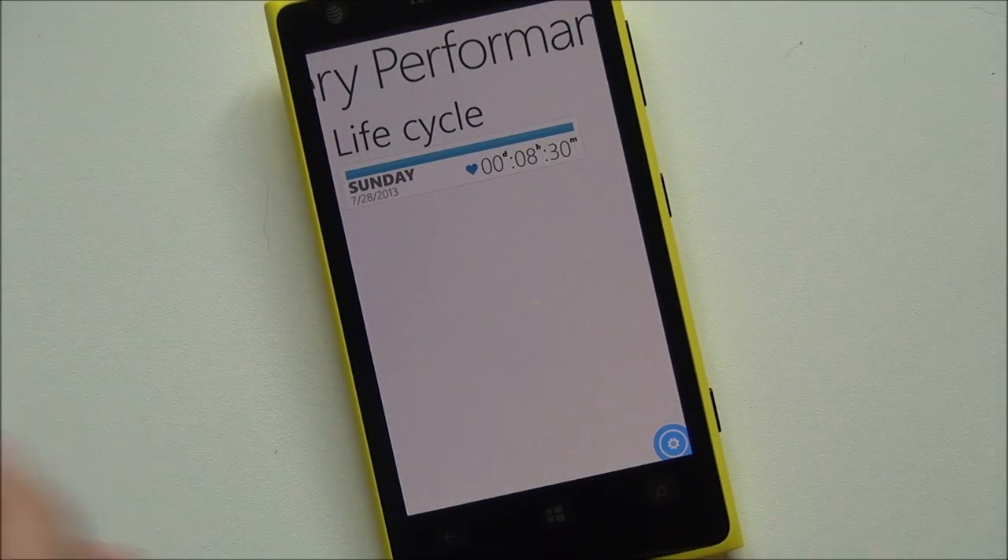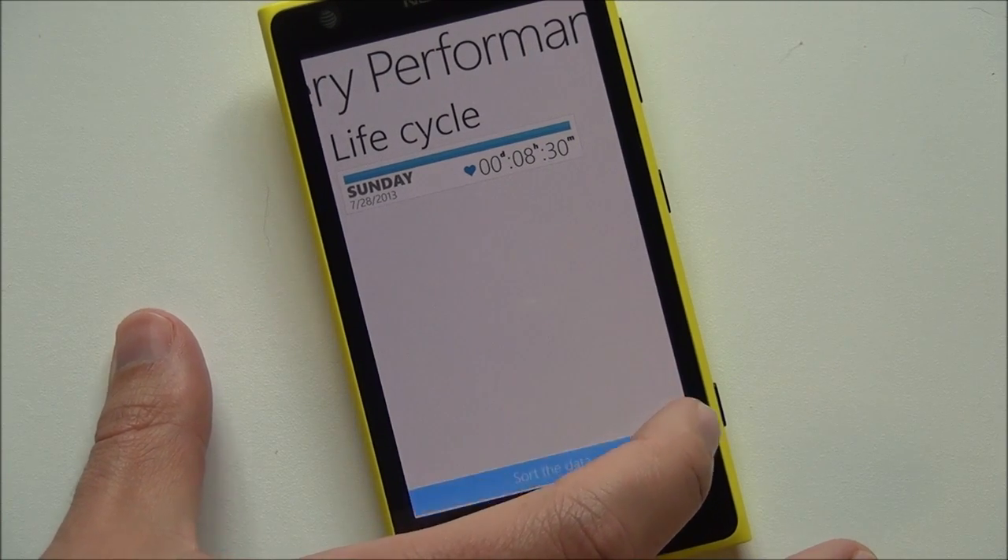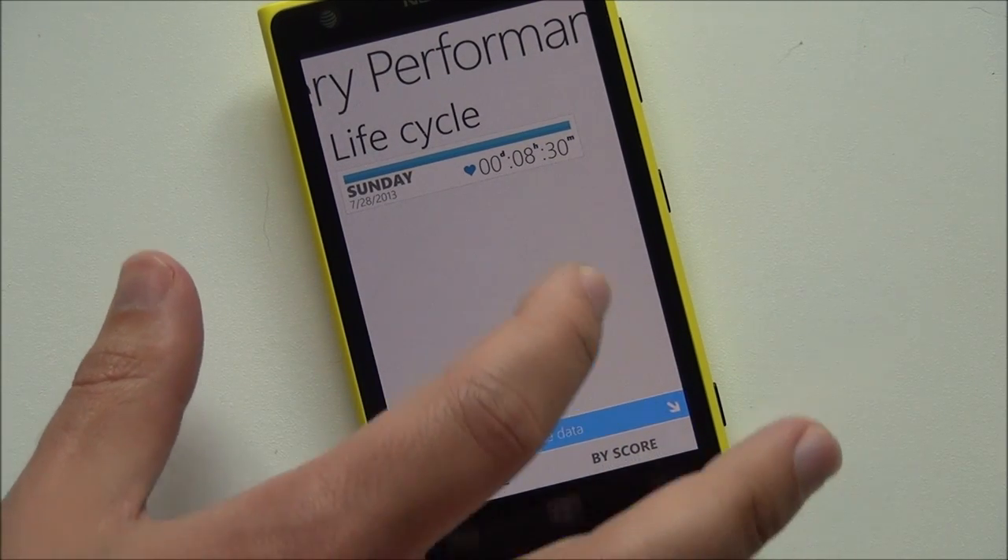Here's my life cycle. You can even go into little options here — by date, by score — which is kind of cool.